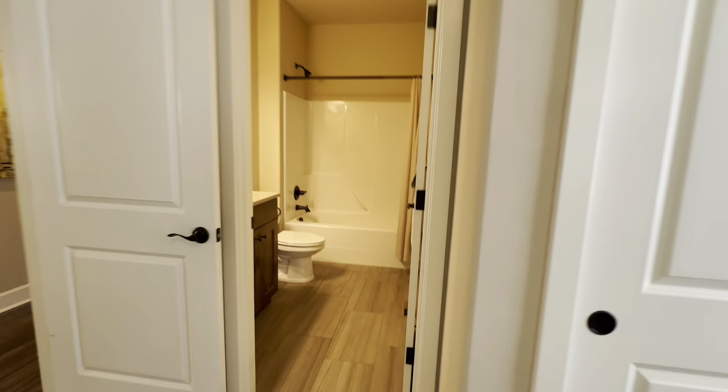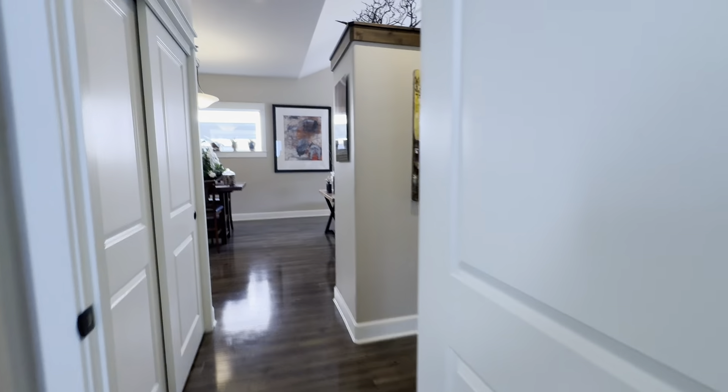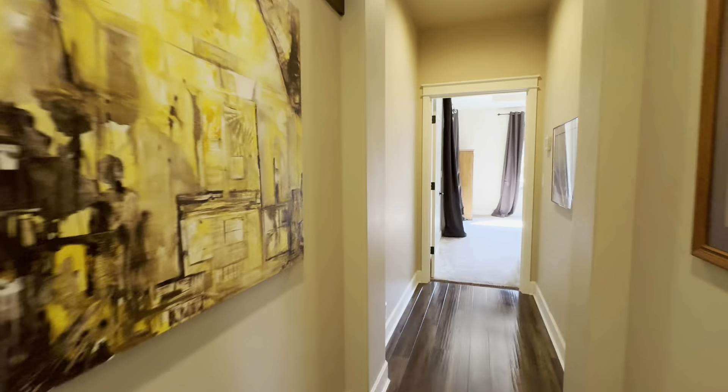High ceilings here in the guest bathroom. It's got its own private bath, which makes it really nice for guests. Lots of storage.